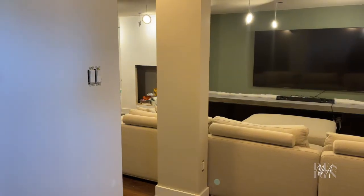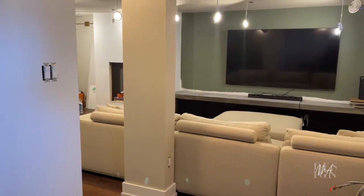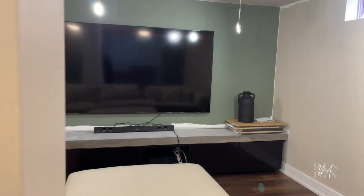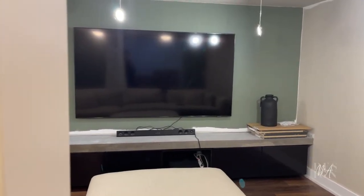We decided to get our TV mounted even though we still are going to have to take it down to do the final coat of paint and finish some of the electrical — no problem. In the meantime, at the end of a long day when Jeff has been working really hard, he gets to kick his feet up, relax, and watch a show. It's been so great to at least get it set up and functional even if it's not quite done yet.